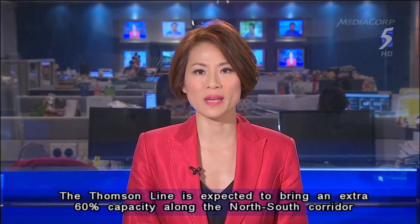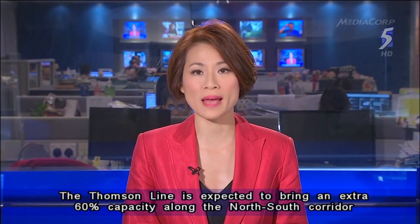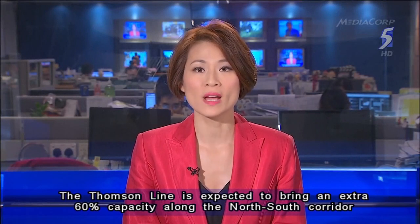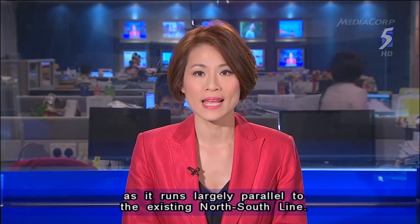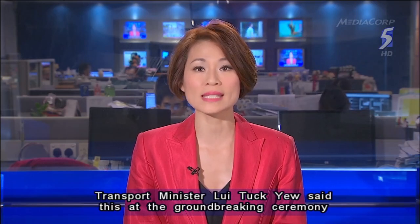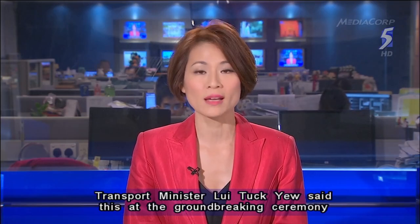The Thompson Line is expected to bring an extra 60% capacity along the north-south corridor as it runs largely parallel to the existing north-south line. Transport Minister Louis Thakyou said this at a groundbreaking ceremony of the Thompson Line.